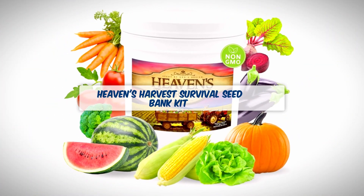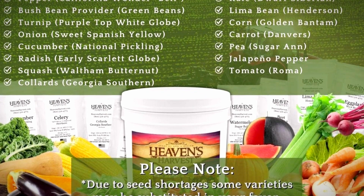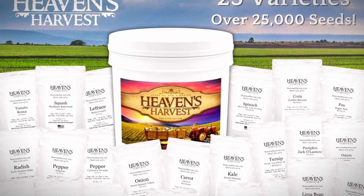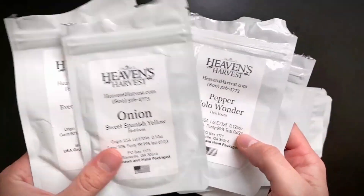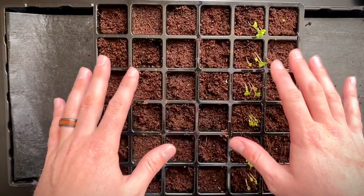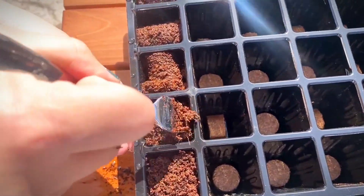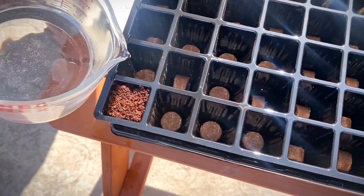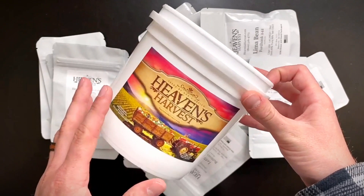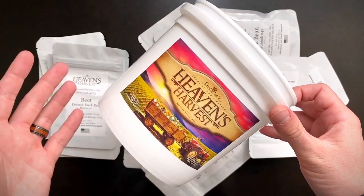Number three on our list is the Heaven's Harvest Survival Seed Bank Kit, designed for those who take their preparedness seriously. This isn't just about seeds — it's a complete seed storage solution. Inside the waterproof, durable bucket, you'll find over 25,000 vegetable seeds sealed in special Mylar bags for ultimate protection from light, moisture, and even rodents. The seeds themselves are open-pollinated heirlooms, ideal for replanting year after year. Heaven's Harvest says they have a 10-year shelf life, though I wish the packaging included a date for better tracking. This kit's real strength is convenience — Heaven's Harvest has done the work for you, selecting varieties with both flavor and hardiness in mind, plus enough seeds for a three-acre garden. You can use some now and store the rest for the long haul. Great for serious preppers.